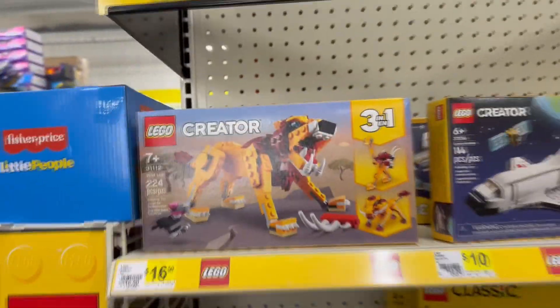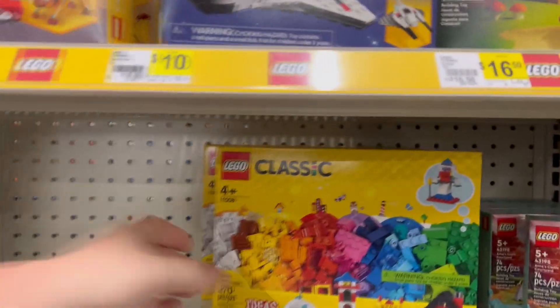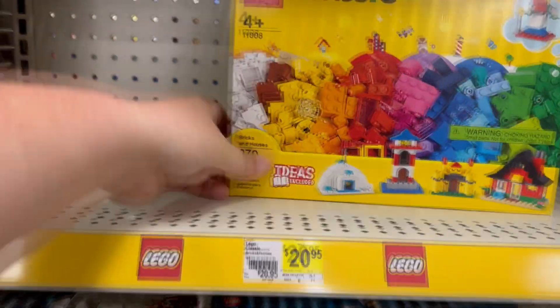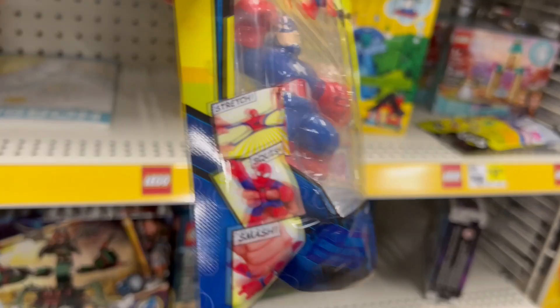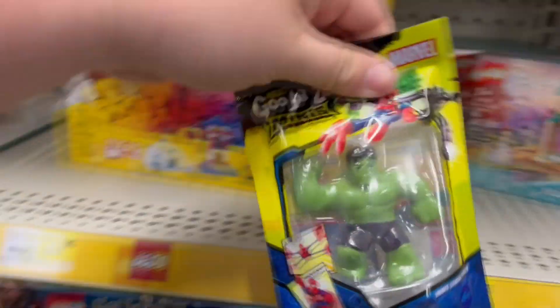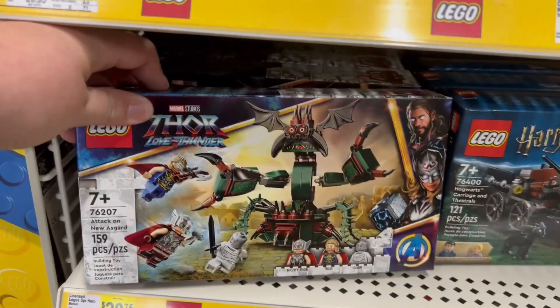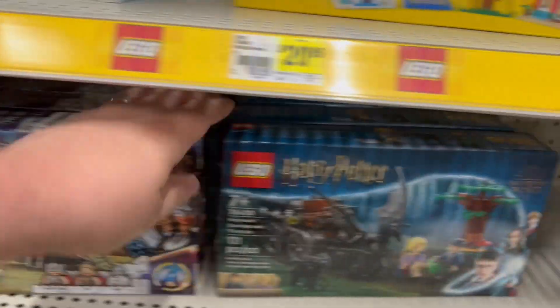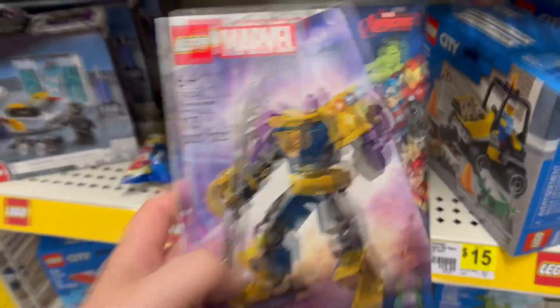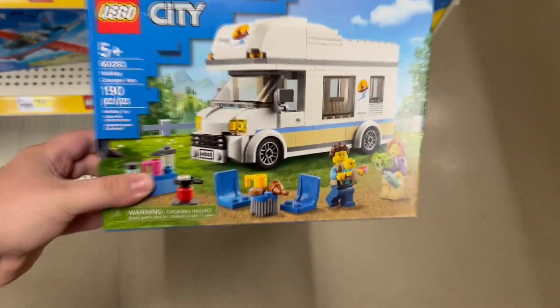There's a Wild Lion Lego set for 16 dollars with 224 pieces — not bad at all. There's a spaceship, an owl, and classic sets with random pieces to build little houses. Here's another Gujitsu: Captain America. And there's a Hulk one too — I love Hulk. They also have a Thor Lego set with 159 pieces and Hogwarts Carriage Thestrals at 121 pieces.